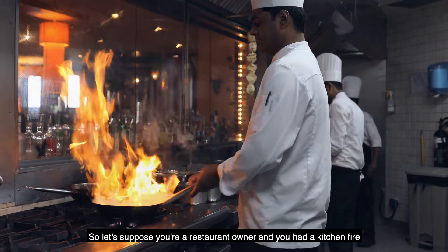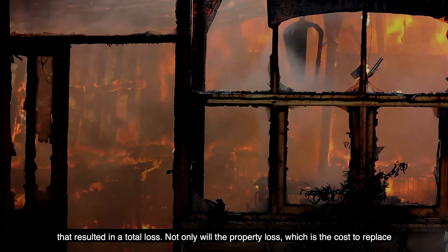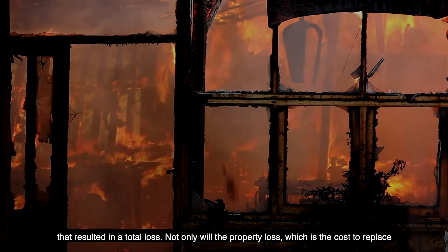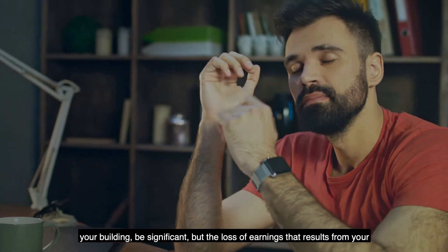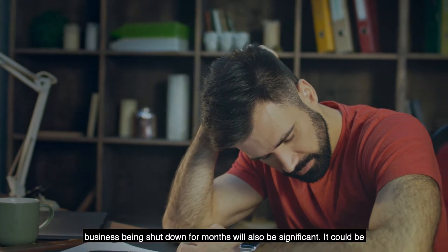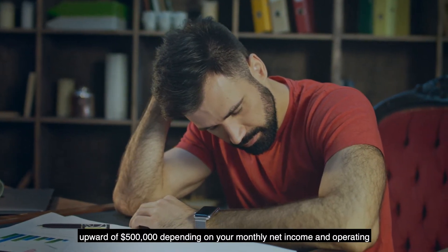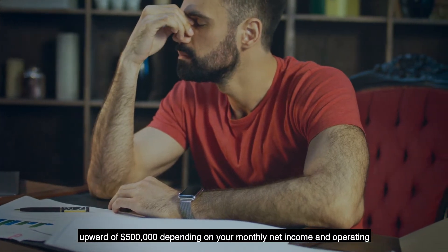Suppose you're a restaurant owner and you had a kitchen fire that resulted in a total loss. Not only will the property loss — the cost to replace your building — be significant, but the loss of earnings that results from your business being shut down for months will also be significant. It could be upward of $500,000 depending on your monthly net income and operating expenses.